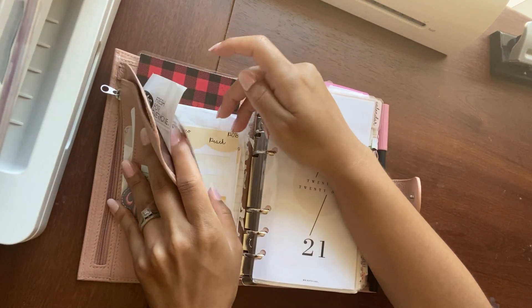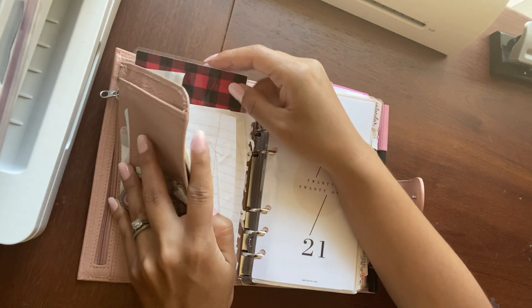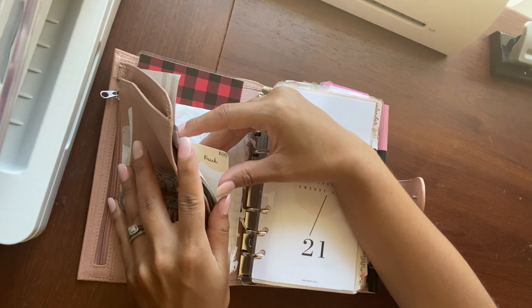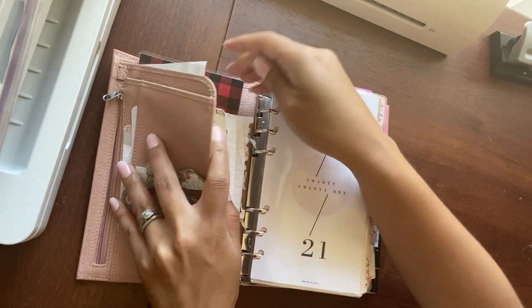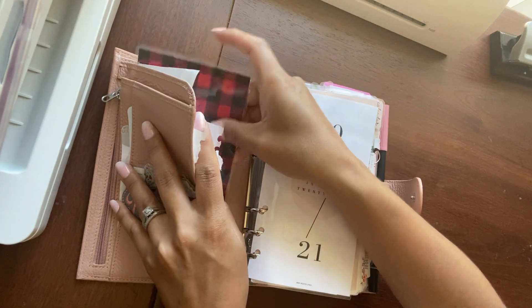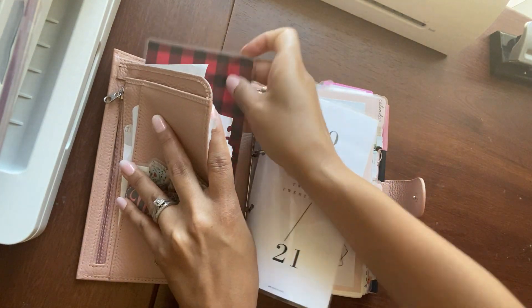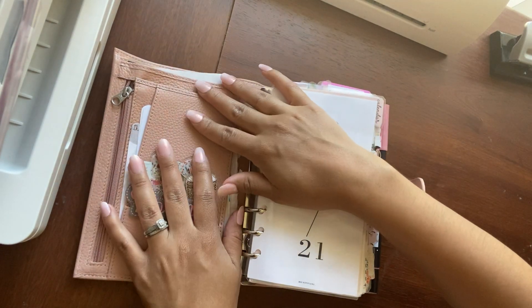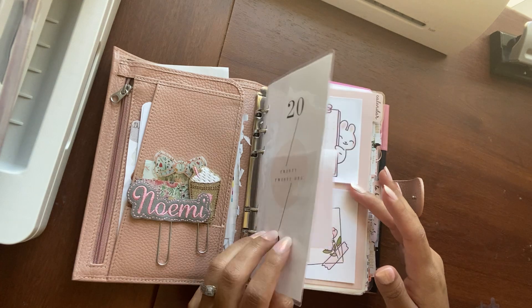I have some receipts here, and this is a letter from my husband. And then these are just some stickers from the Fruity Sticker Co. This dashboard I kind of messed up, but I like the color and the print so much that I still have it in the front. It's laminated.